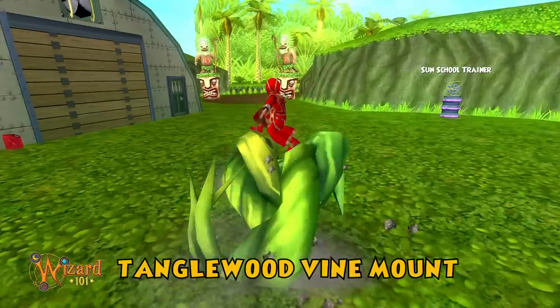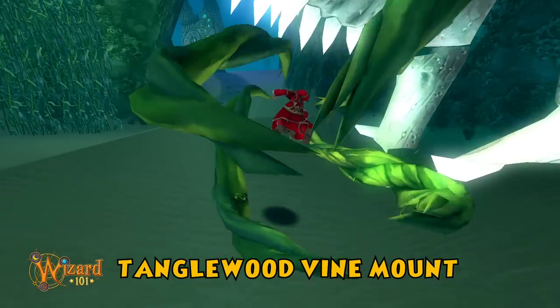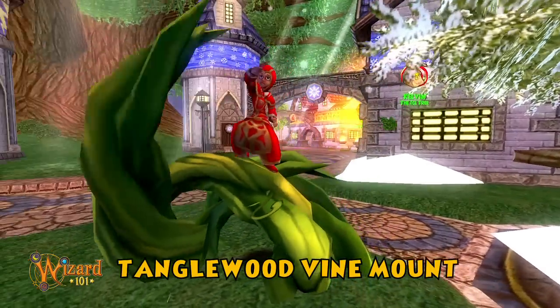Just be sure to bring friends along, young wizards. A vine mount — the gardeners of Wisteria really outdid themselves with this new rolling, tumbling, and swimming ally, wizards. Your new vine mount will surely bring you fame and a speedy journey to fortune.